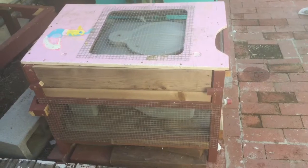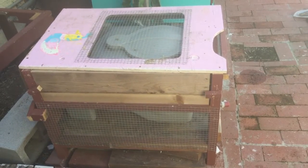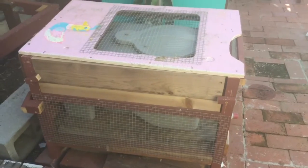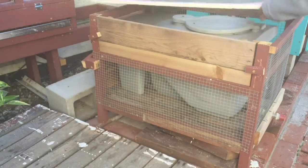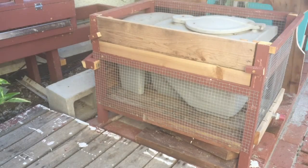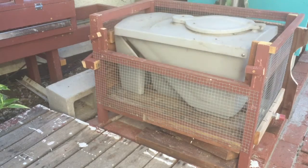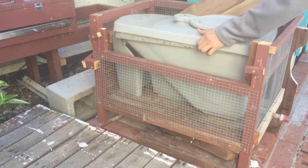The other compost system is a black soldier fly compost bin. I intend to feed the black soldier fly larvae to my tilapia, which are in my aquaponics system. There are no black soldier flies yet because it isn't warm enough.